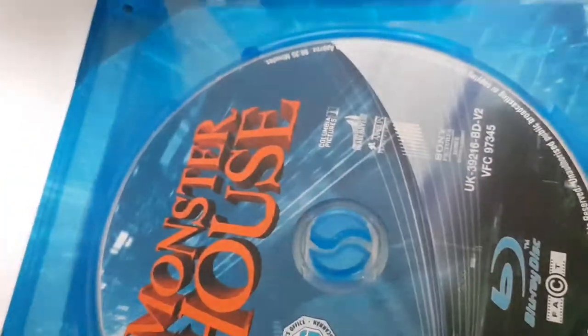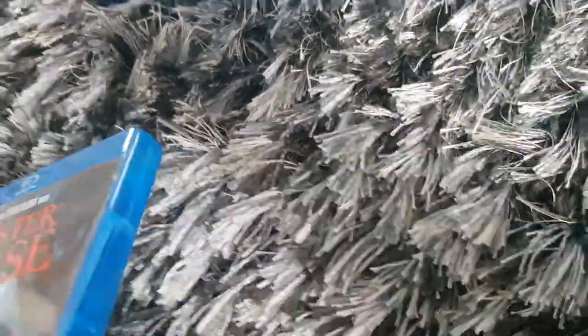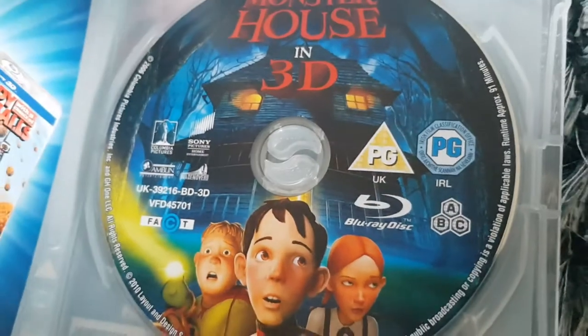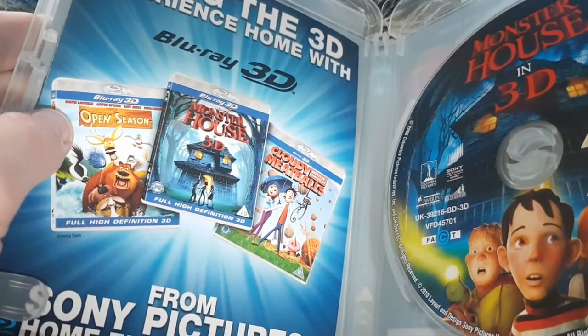The disc comes with a Blu-ray insert. I have the 3D version of Monster House — full height animation Blu-ray — and the Blu-ray 3D logo. Some special features. The running time is 91 minutes. Here's the disc, and the 3D Blu-ray disc, and here are the other Sony Pictures Team Blu-ray 3D movies.